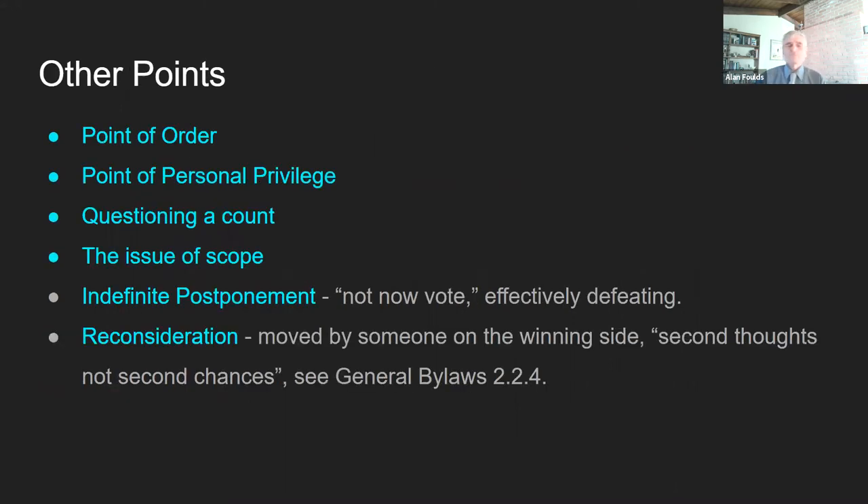A few other points: point of order — someone may have a question on something that was presented, or a question on what the moderator has ruled; somebody can ask for a point of order and have that explained. Point of personal privilege is similar but usually not a question — it's a point someone wants to make, very often to honor somebody who's retired after many years or a member who's been there for 40 years. Questioning a count: if seven people question a count or the moderator himself questions it, we go to a standing count. The issue of scope: the motion must be within the scope of the article, and any proposed amendments must be within the scope of the article as well.